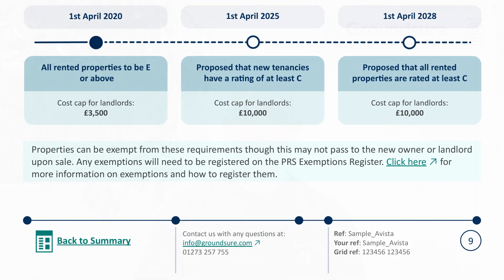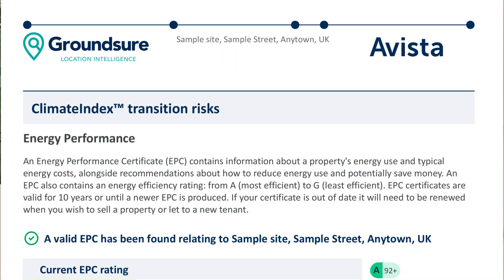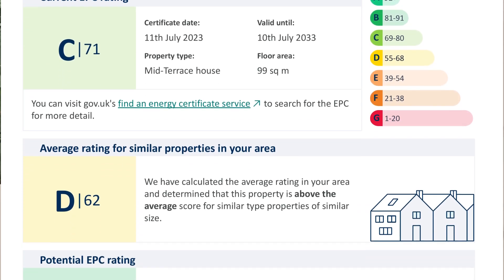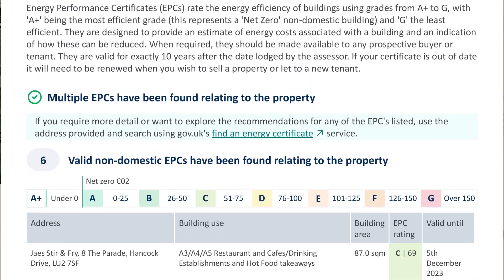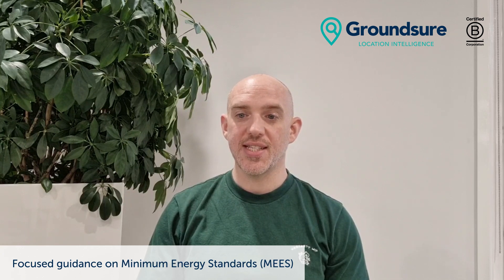Now let's talk about transition risks. Both our residential and commercial reports now include details relating to any energy performance certificates found relating to the property. Residential reports will only show a single EPC if one is found, but our commercial reports can provide details relating to one or multiple EPCs found at the property. Along with the EPC information, we provide focused guidance for property owners relating to letting and energy efficiency regulations that may require them to make improvements to the property.